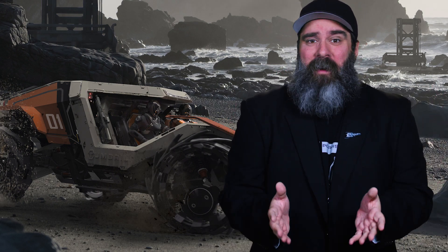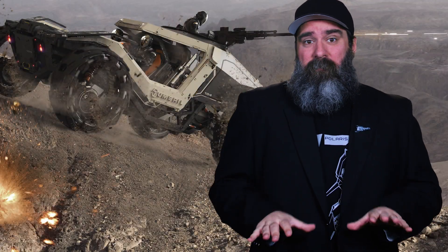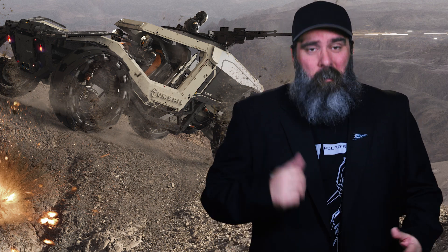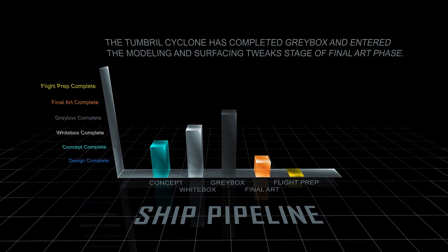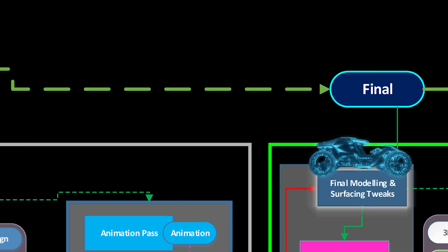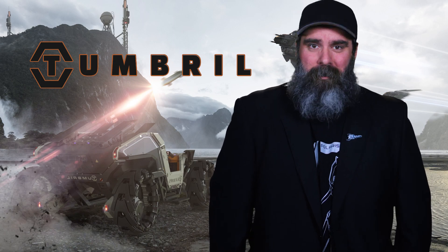I can't wait for the mounted gun attachment on the back — I feel like that will make it like your typical FPS Jeep vehicle, and having somebody in the back on the turret, somebody riding shotgun, just tearing up planets — that's what's going to make the Tumbrol Cyclone special. Now space bikes are cool, but there's also a lot to be said for feeling the ground beneath your wheels as you're covering the desolate terrain of one of Crusader's moons. On the ship pipeline, I'm pleased to report this little buggy has off-roaded its way through the entirety of Greybox phase and entered the modeling and surface tweak stage of final art. Versatility, maneuverability, and power — it's almost here.